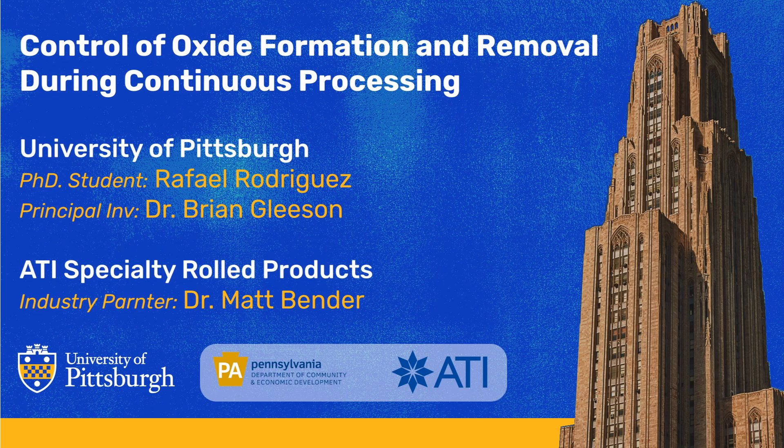Here in the high-temperature corrosion lab, I work with my PI, Dr. Brian Gleason, on how to understand, control and prevent the most pervasive enemy of all metal products: oxidation.